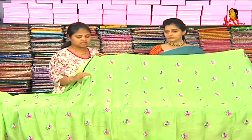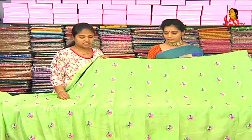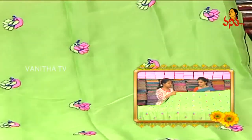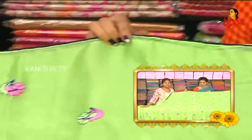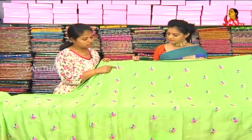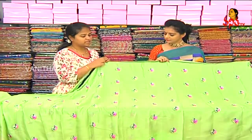I am a chiffon fabric designer sari. This is a light green color combination. We have piping blue color on three sides. The sari is green in the emerald style, with a green, blue, and pink color combination.